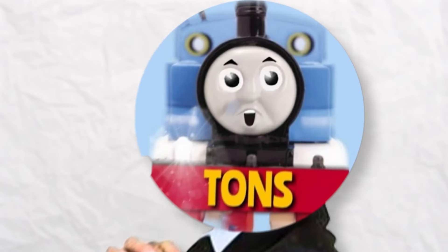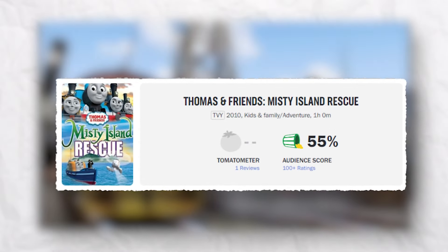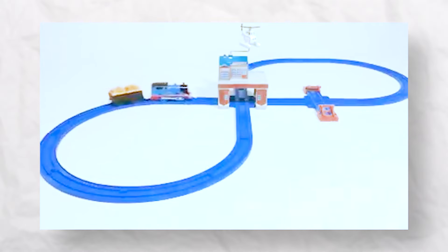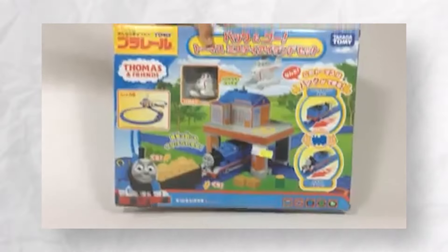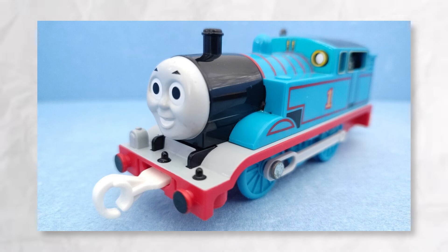Here's the jaw-dropping twist: this was introduced in the widely regarded worst Thomas movie, Misty Island Rescue. In the face of adversity, PlayRail dared to unleash this game-changer upon us. Introducing the back-and-go Thomas Misty Island set, featuring the star of the show, the mighty Thomas himself.